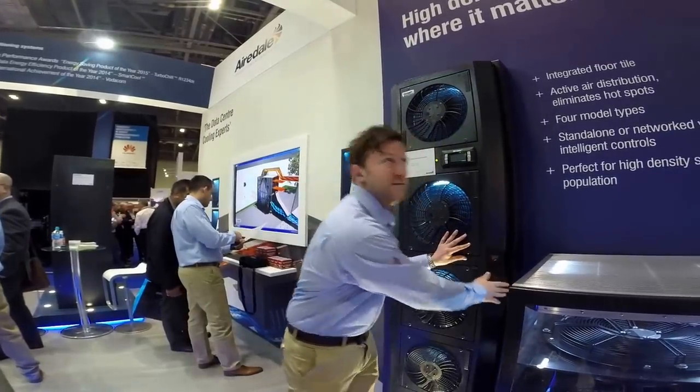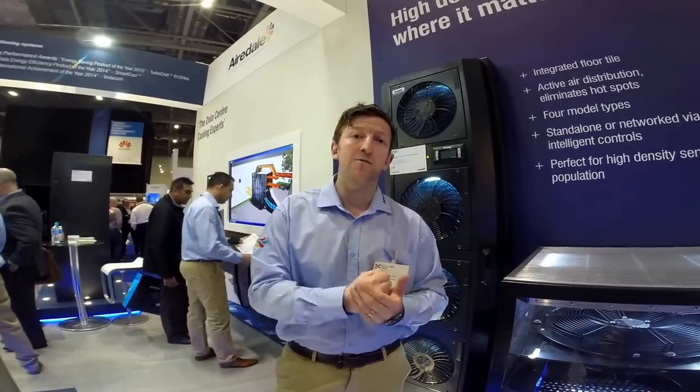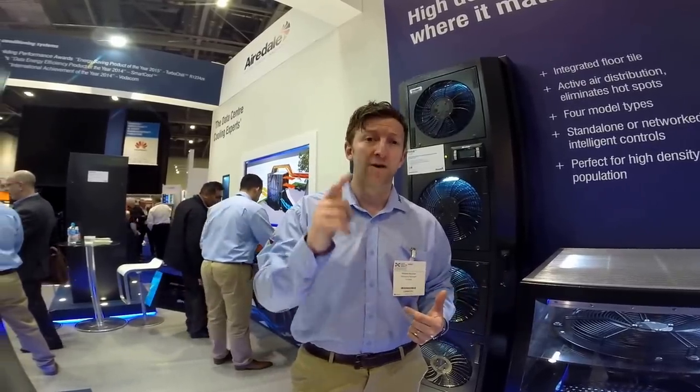That's a very brief synopsis of our stand. Please visit www.airedale.com where you can find out a lot more about our products and how we can help you.